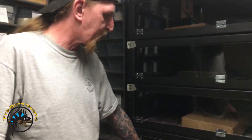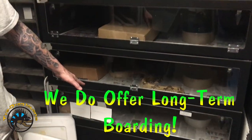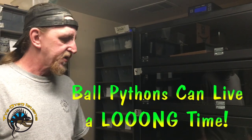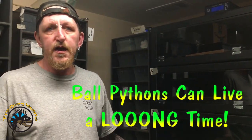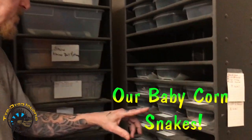We have a long-term boarding ball python down here. It's one of our customers that's in the military — they're in Germany now — and we'll be boarding that one for three years. It's been here for about a year now, and that snake is probably almost 30 years old. I think when they dropped it off it was about 28 years old.